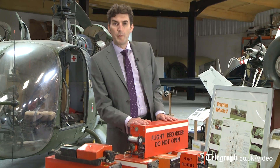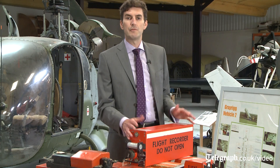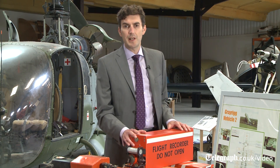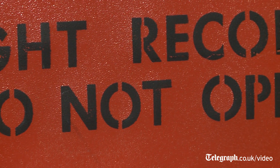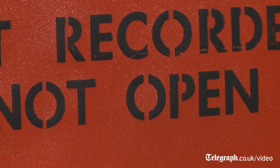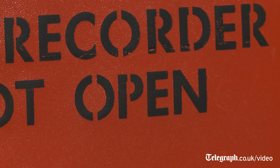The recorders themselves are very robust. They can take a deceleration of 3400 G over six and a half milliseconds. To put that into context, that's the equivalent of going from 70 miles an hour to zero in your car in the space of just one and a half centimeters. They can take 1100 degrees centigrade for an hour, or a smoldering fire of 260 degrees centigrade for 10 hours. So very, very robust units, and they do tend to survive most accidents.